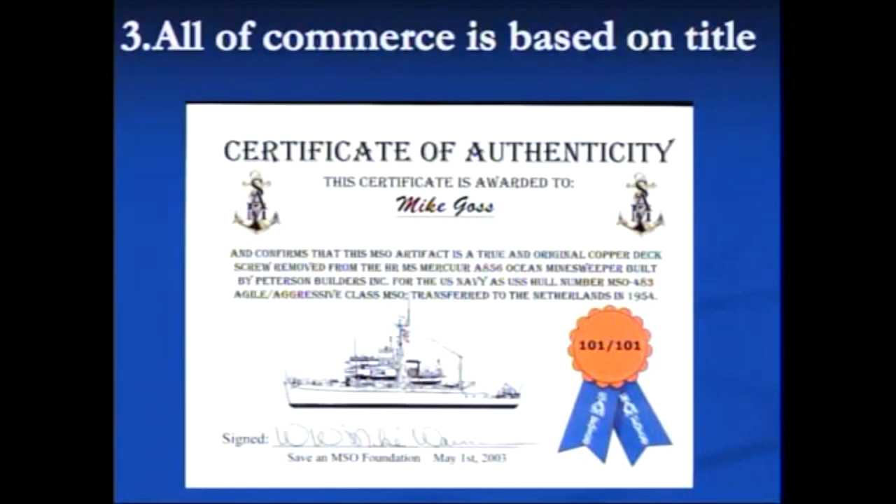This is a certificate of authenticity. There's a lot going on here and we're in rule number three. All of commerce is based on title. This actually has several versions of titles involved.